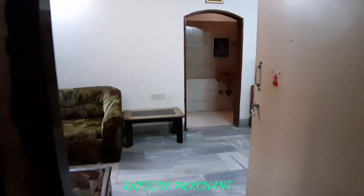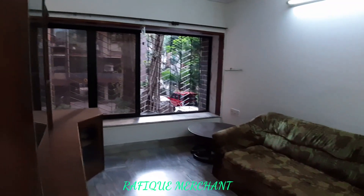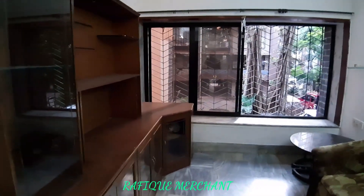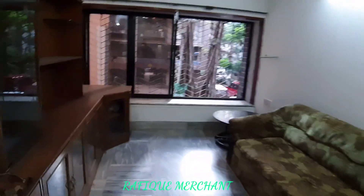So a 2BHK furnished flat in Skyway Apartment, A and B wing, in Shastrinagar. As soon as we enter, it's a big living room. Let's shut the main door and see how big this is. You've got a sofa.